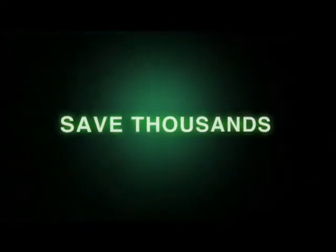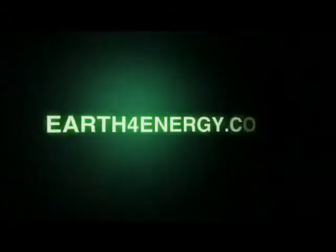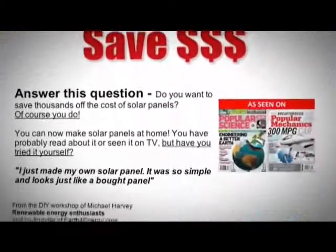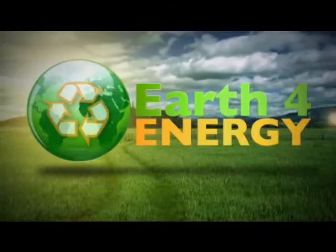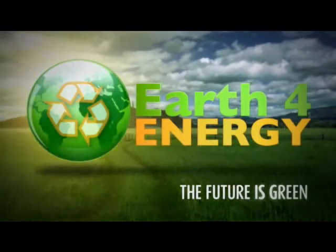So to save thousands of dollars on your energy bill, come and visit us on earthforenergy.com, the only place that has a love-it or it's free guarantee. Thank you for showing interest in solar energy. And remember, the future is green with earthforenergy.com.